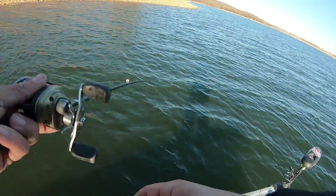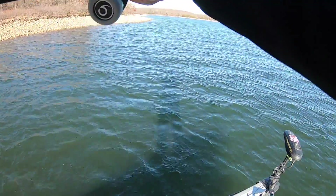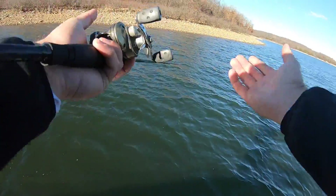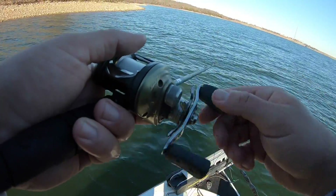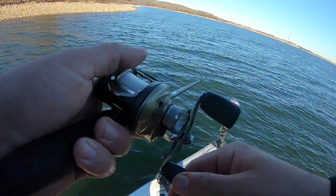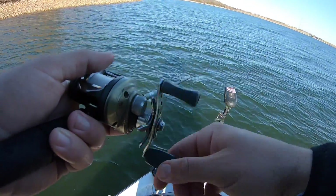Now that we're on a rounded-off main lake point with wind on it, we're gonna start fishing a whole bunch more stuff that looks like this. Nothing too exciting about the bank here — little tiny chunk rocks — but figured with the water being a little stained, wind blowing, sun out, it'd be a good time to start doing some cranking out on the main lake with nice deep water access.